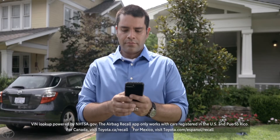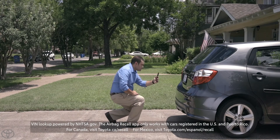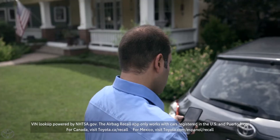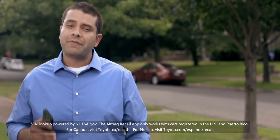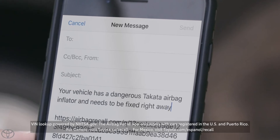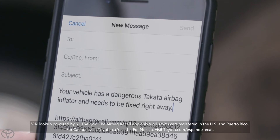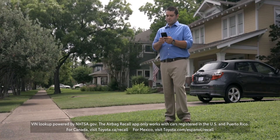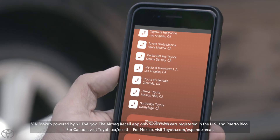Either way, you can click Take Action to get a list of local dealerships that can complete the free repair. Please check your vehicle first, but don't stop there. With the Airbag Recall app ready to go, ask your friends and family if you can check theirs too. If their vehicle is affected, let them know it has a dangerous Takata Airbag Inflator and needs to be fixed right away.